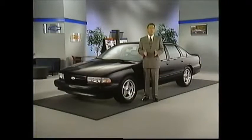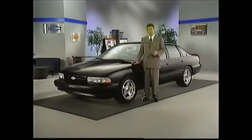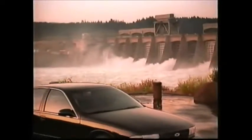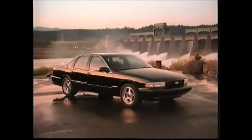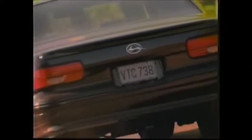Lewis Cole explains some of the specific styling differences that set the Impala SS apart. Some of the specific differences between the Impala SS and the Caprice are the monochromatic paint scheme on the car — all of the chrome has been removed except around the greenhouse. The wheel openings are all black. A spoiler was added on the deck lid, and the chrome on the taillights was blacked out.